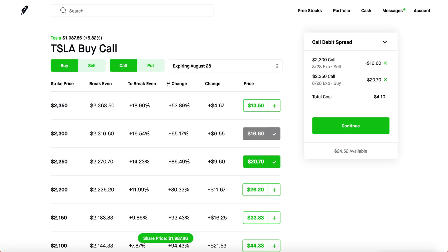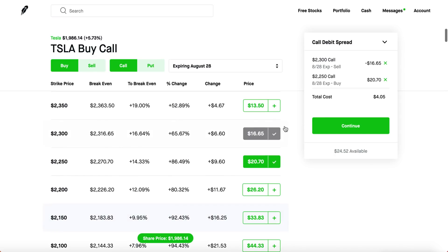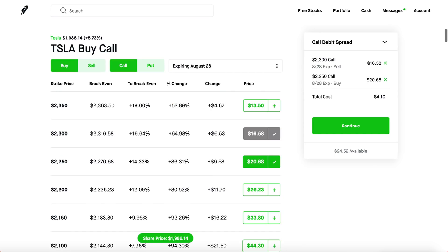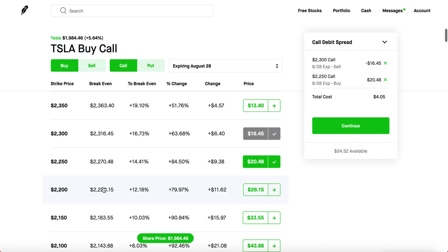Let me explain why this is such a good strategy — make sure you do your math carefully. Tesla stock is around $2,000 and our expiration date is August 28th. For spreads, it's best to close your positions a day or a few hours before expiration because prices fluctuate a lot near expiry. For the call debit spread, we're paying about $400. The max gain is the difference between the two strikes: $2,300 minus $2,250 is $50, times 100 shares equals $5,000. Subtract the $400 we paid and max profit is $4,600.